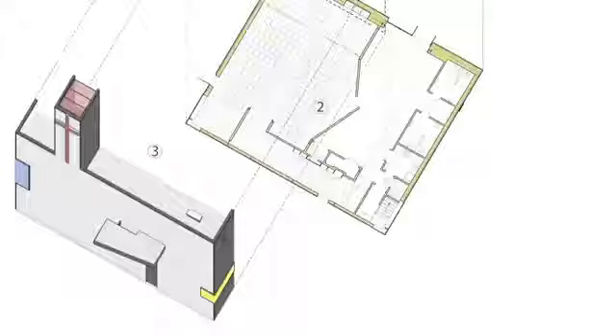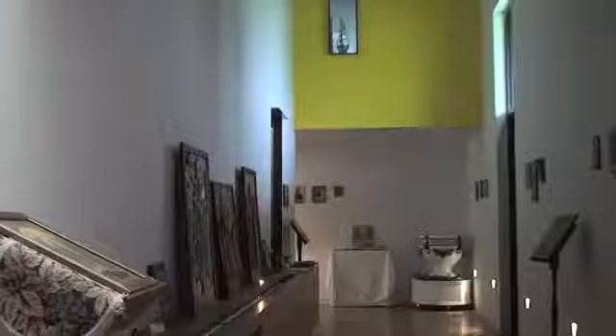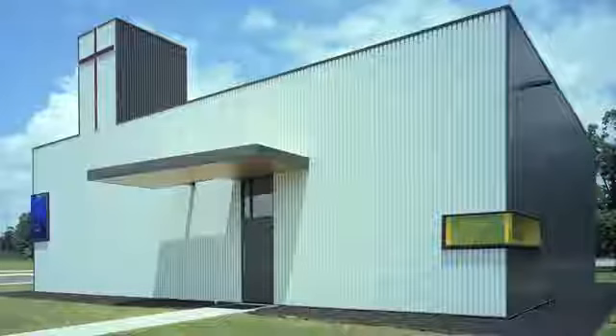We essentially split the existing building in half, giving half to the sanctuary and half to an adjacent fellowship hall. We took the narthex — the circulatory space that normally leads to the sanctuary — and essentially folded it so that it doesn't project further to the west, but folded it along the north-south line to help create the new elevation facing the highway.